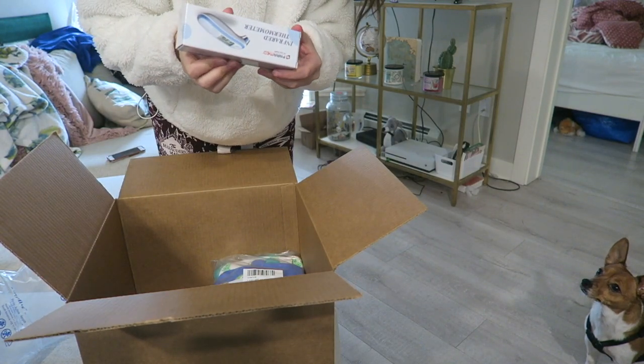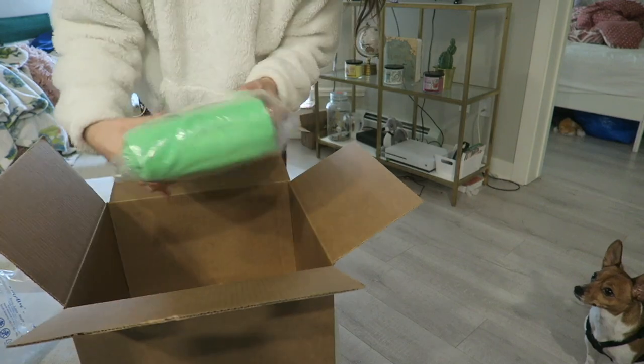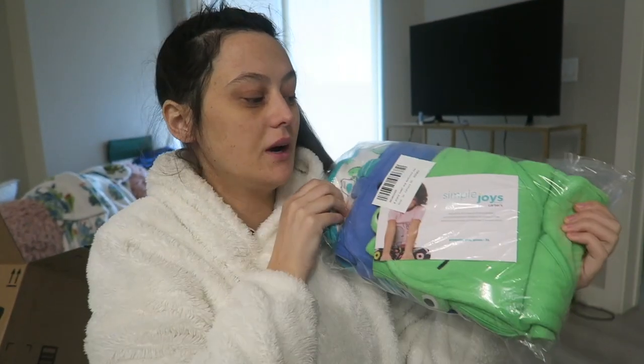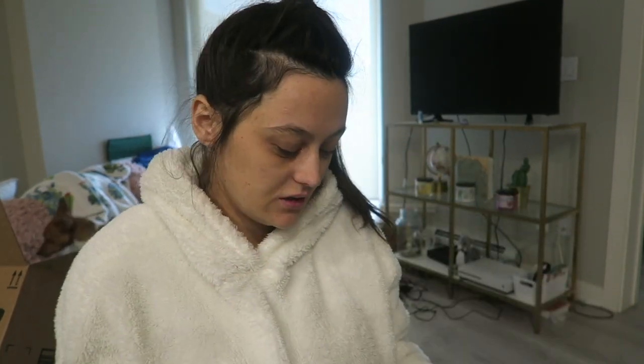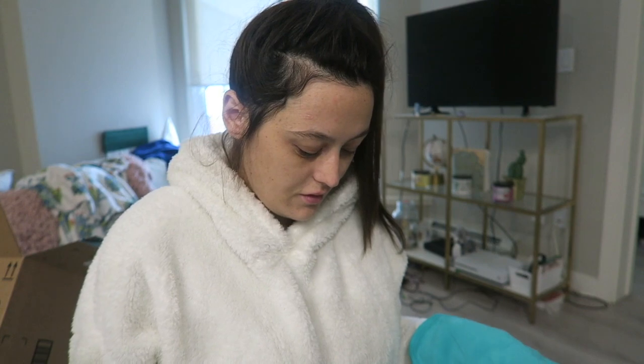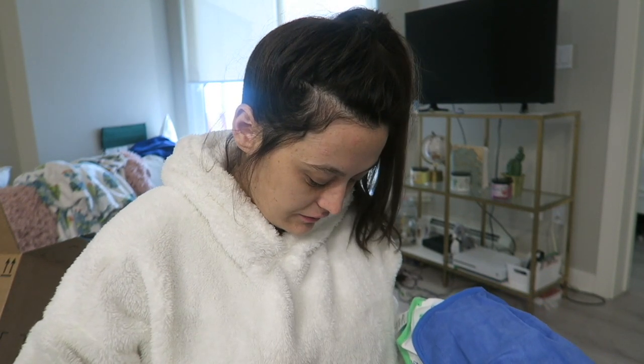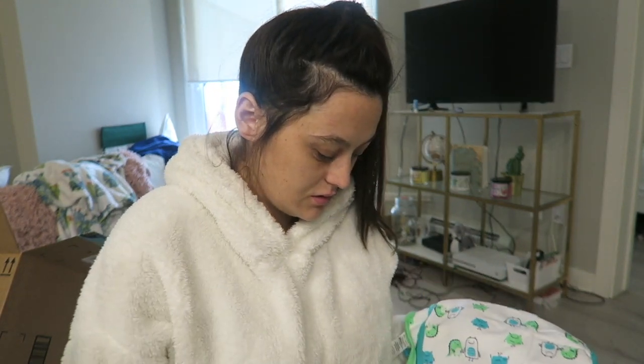I also got this thermometer which had really good reviews — it's called Paramed and it was only twenty-eight dollars. Then I got this baby towel set from Carter's. It's an eight-piece set and it was twenty-eight dollars. Baby towels can sometimes be like fifteen or twenty dollars each, so this is great value. You get five washcloths and three towels.